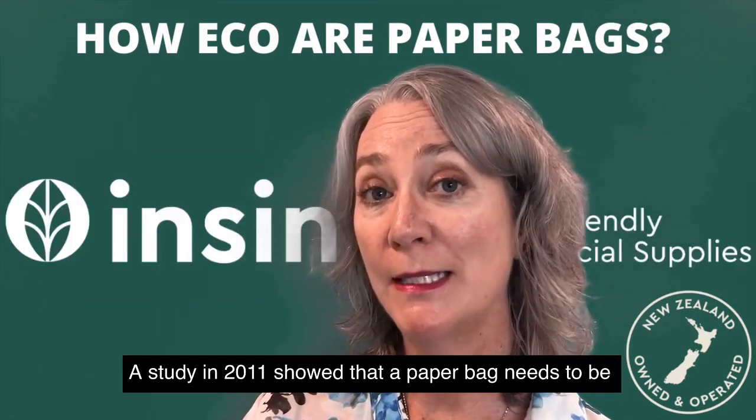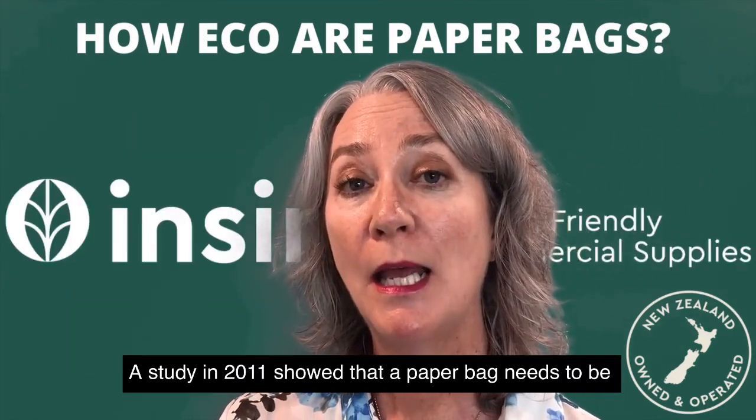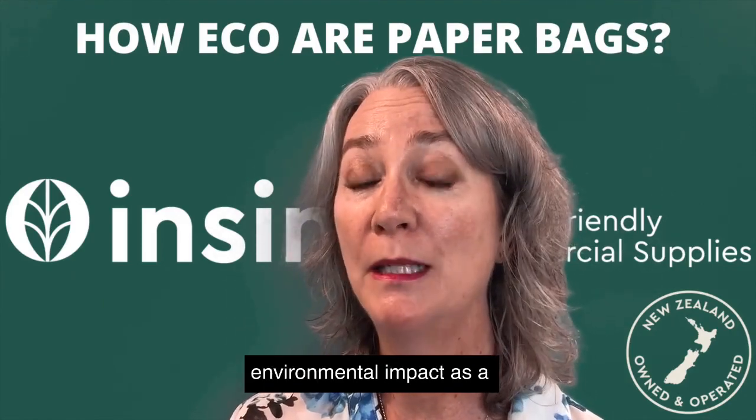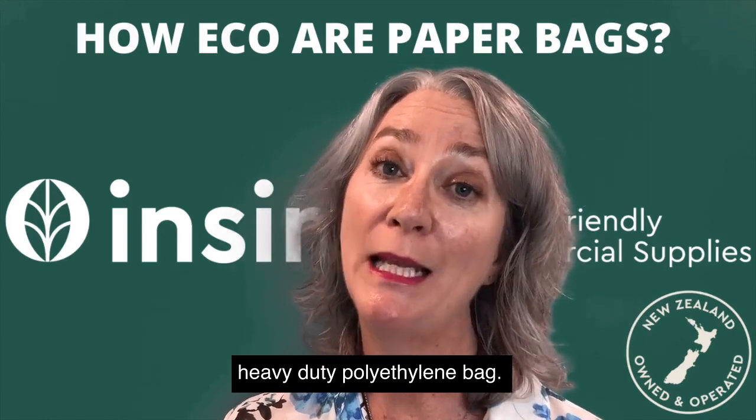A study in 2011 showed that a paper bag needs to be reused three times for it to have the same environmental impact as a heavy duty polyethylene bag.